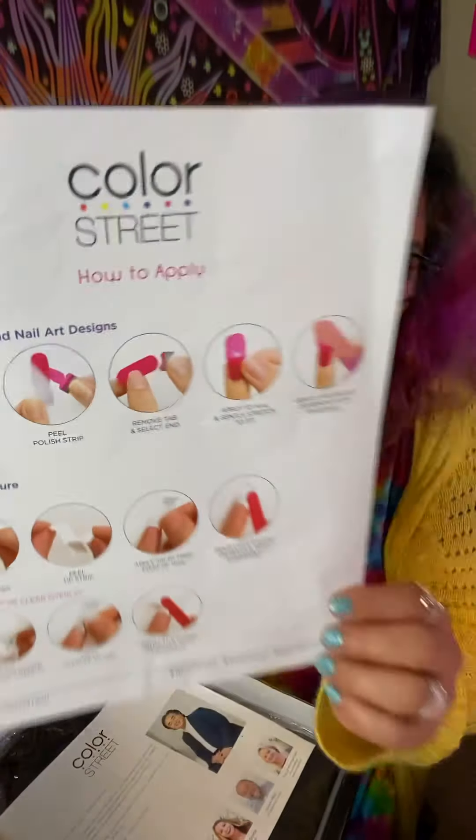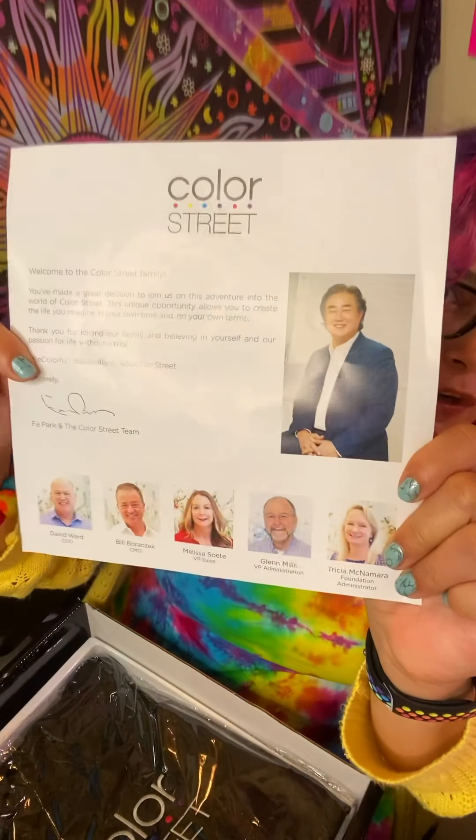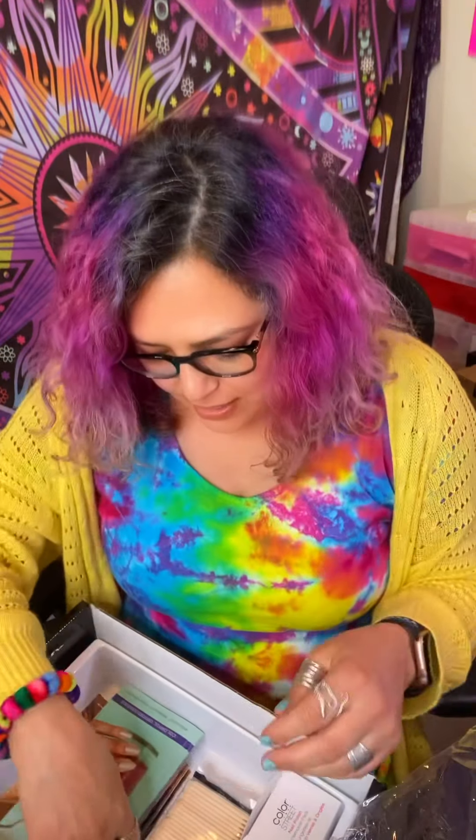Once you open up this box, underneath is more stuff. They're going to have a picture showing how to apply — do's and don'ts. There's a letter from the owner and all the other people that work with him. Then it comes with a Color Street bag, and all kinds of other stuff just keeps coming.